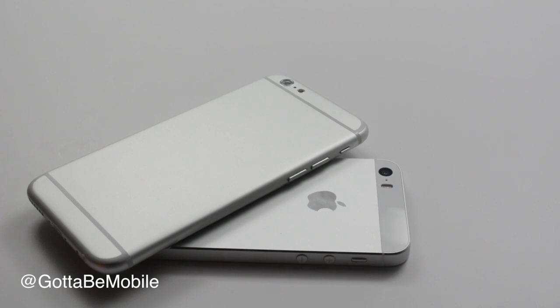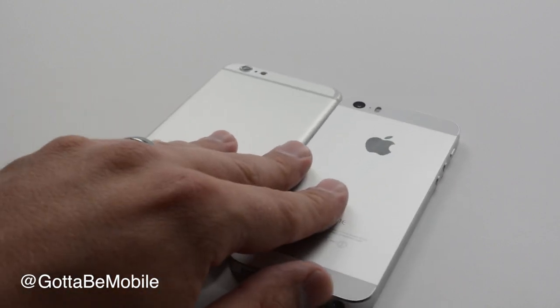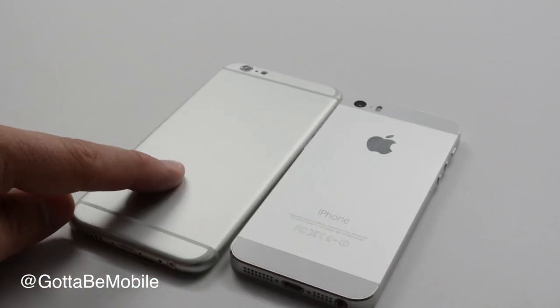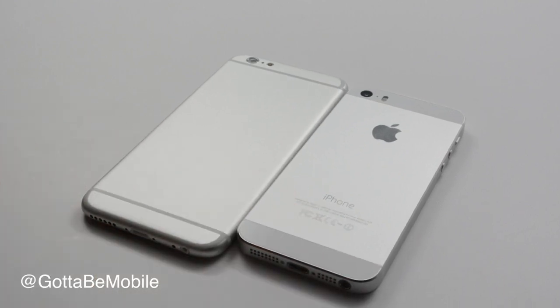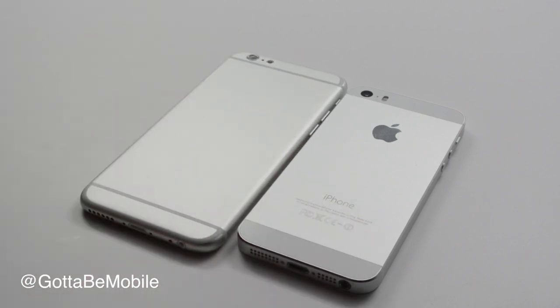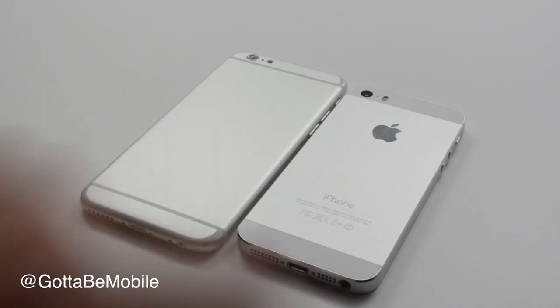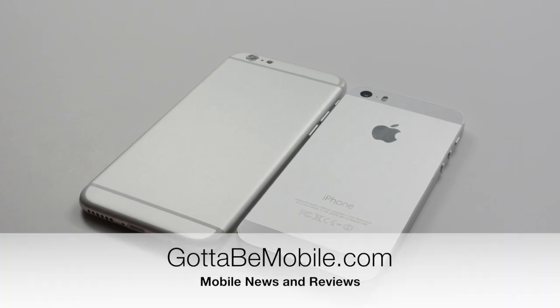I'm Josh Smith with GottaBeMobile.com and that's our iPhone 5S vs iPhone 6 comparison video to show you what you can expect from Apple later this year. If you're trying to decide between picking up an iPhone 5S right now and waiting for an iPhone 6 that's going to be slightly larger and offer new features, you can head over to GottaBeMobile.com — the link is in the description — and you'll see more of these differences and some reasons why you might want to wait, or if you prefer the smaller design, why you may want to jump on some of these iPhone 5S deals right now. Thanks for watching. If you found this video helpful, hit subscribe, hit like, and leave a comment letting us know what you'd like to see the iPhone 6 compared to next.